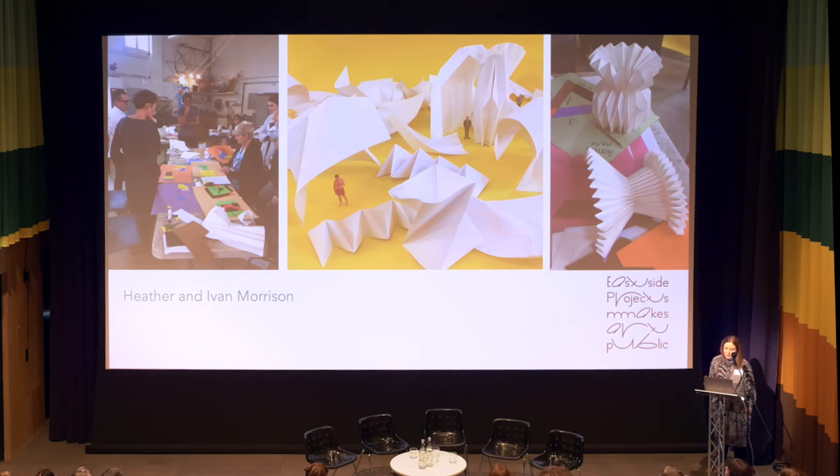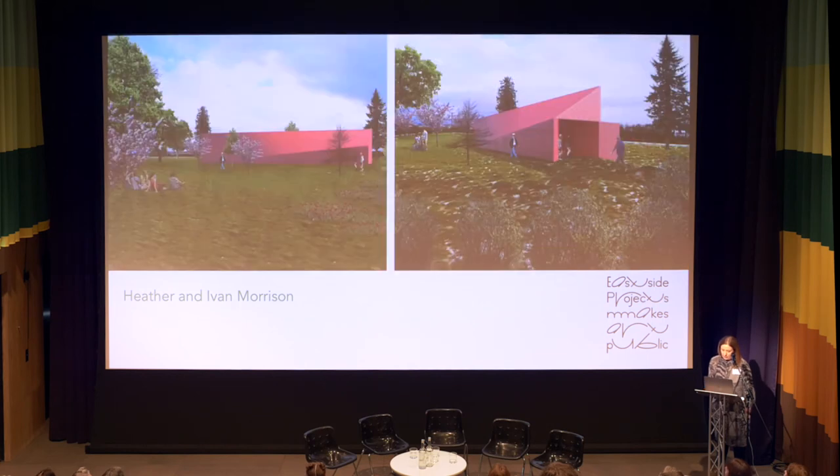They did this through site visits, meeting the residents that were already on site, and doing a charrette with them to inform what the architecture of the house might be. Last year we finalised the plans for the house. This is the house sitting in the landscape — it's a short walk from the main estate.